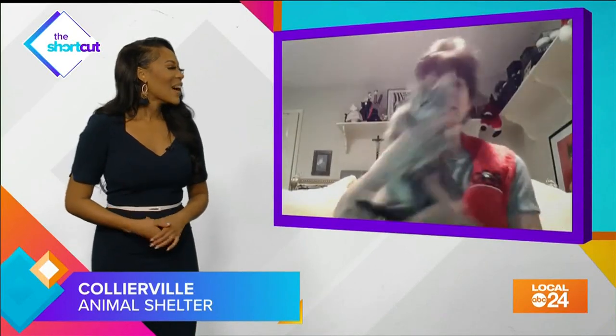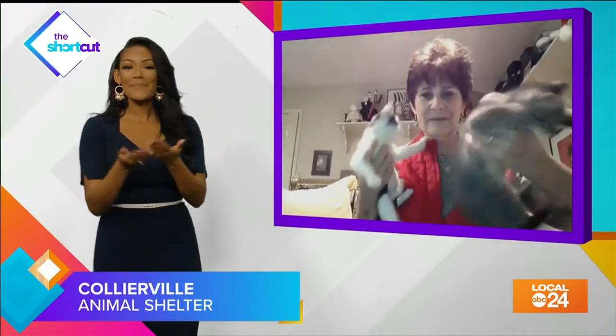This is a little Ticker. He wasn't part of the litter, but we blended him into this litter. Oh my goodness, he is so cute! And $50 just to adopt any pet there.